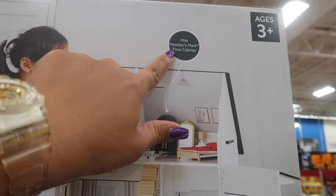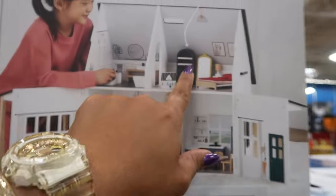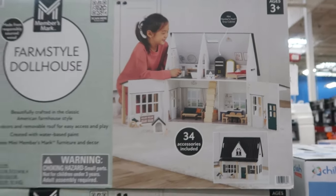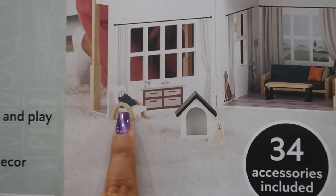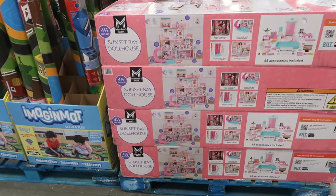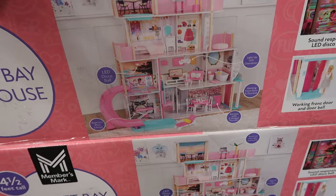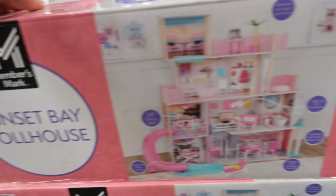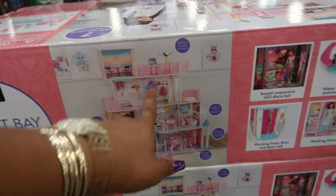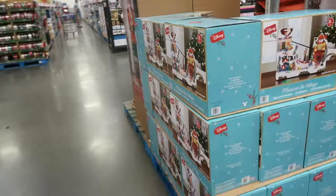It even comes with a mini Members Mark Enzo cabinet — I've seen the real big one and thought it was pretty, so you can get the little one for the dollhouse. There's a dog house and a little rocking chair. Behind me is the Sunset Bay dollhouse — much bigger, four and a half feet tall, with light and sound barbecue and 65 accessories included.